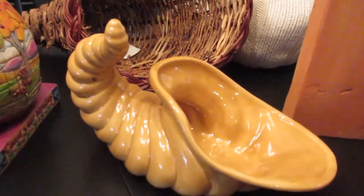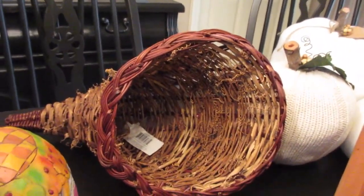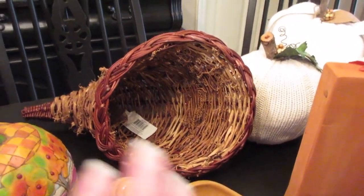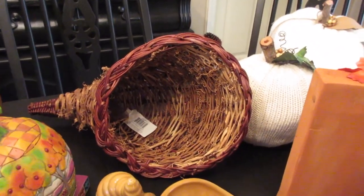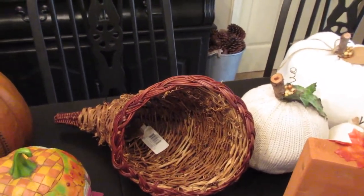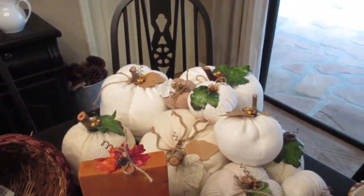Then I have these two different cornucopias: a cute little ceramic one and then my big wicker one. The big wicker one is what I usually use my fall picks in — I put them all in there with some pine cones and it's just a nice large size, so it looks pretty.